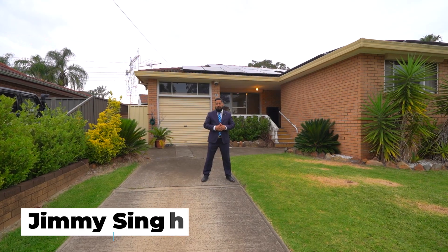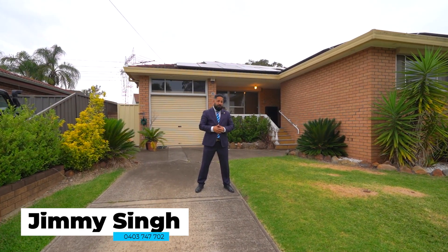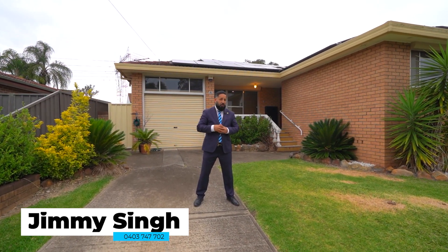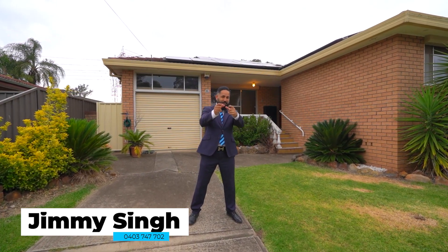Have you been on the market looking for an ideal family home or a great investment with nothing to do? Well, either way, we've got you covered. Let me introduce you to the market: number four Roast Growth in Shelby. I'm Jimmy Singh from Harcourt. Welcome to your place.